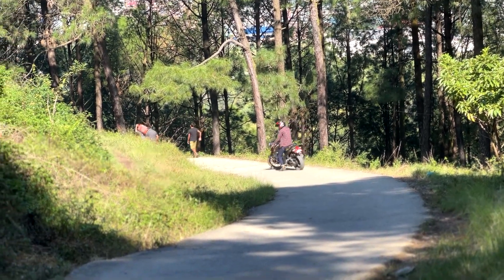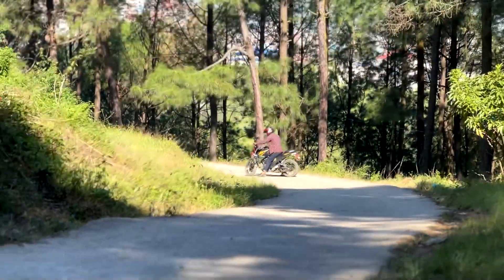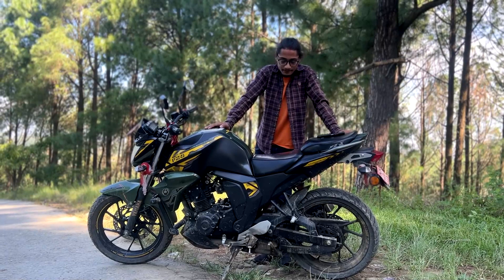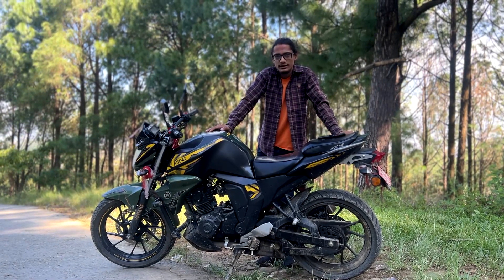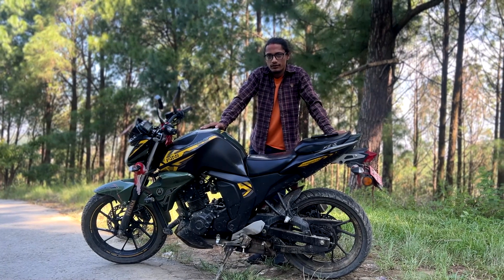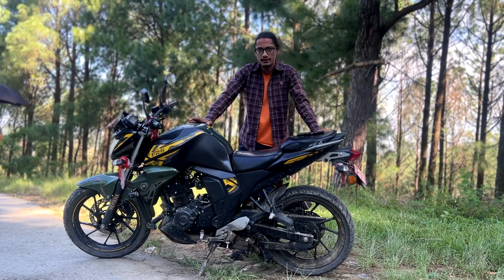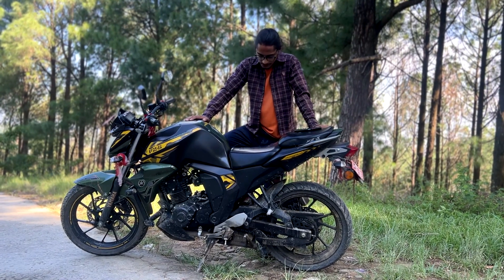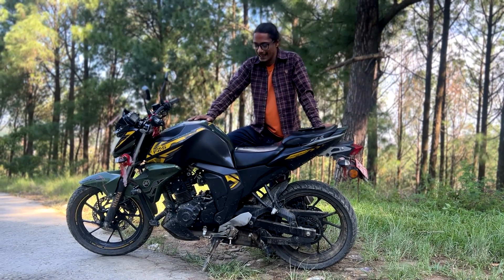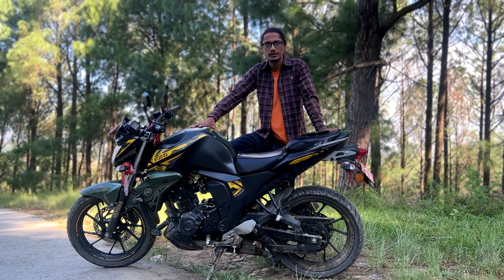It's a super cool bike compared to a normal car. There are no major complaints with this bike, and I am very happy with it.